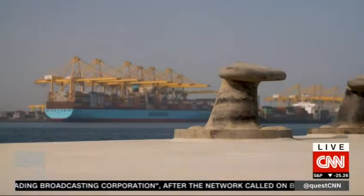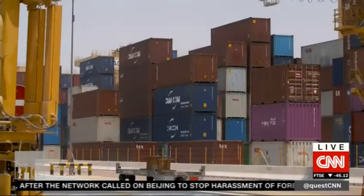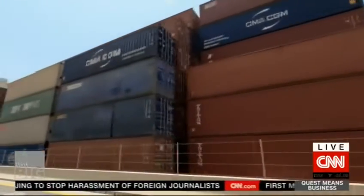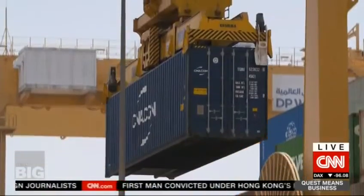A new day at the Jebel Ali port in Dubai. Thousands of boxes, thousands of containers — but how to find and pick up the right one quickly?